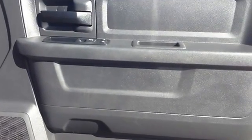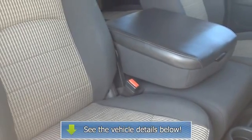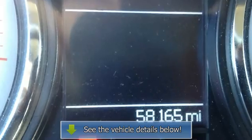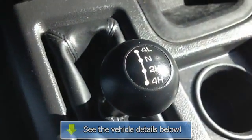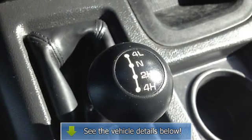One glance at our 2010 Ram 3500 tells you it's a work truck. Its muscular body lines, dual rear wheels, heavy-duty rear springs, and high ground clearance are all an immediate giveaway. This Ram 3500 Street boasts AM-FM with...